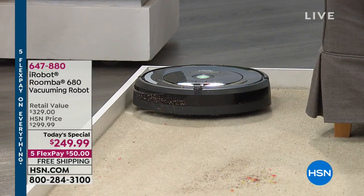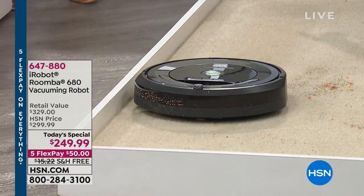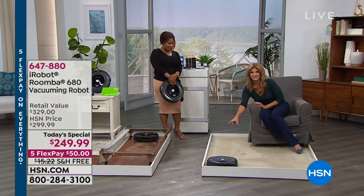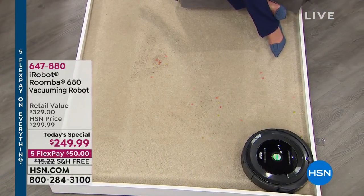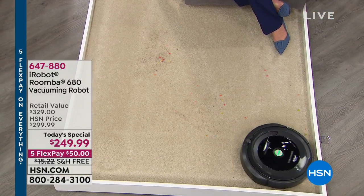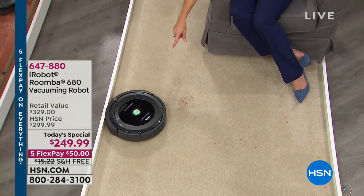As it continues on its mission, we're going to let it continue to clean this floor surface. I do want to point out the carpet lines. The reason why that's significant is you might ask, how powerful is it, how much suction does it really have? You can see the carpet lines showing how powerful that suction is.